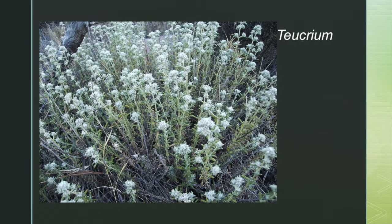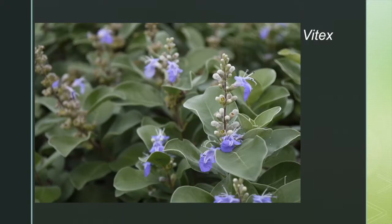Teucrium is believed to be named after King Teucer of Troy and are more commonly known as Germanders. The leaves of plants in many species of Vitex are used for basket weaving, and its name is a derivative of the Latin word that means to weave or tie up.